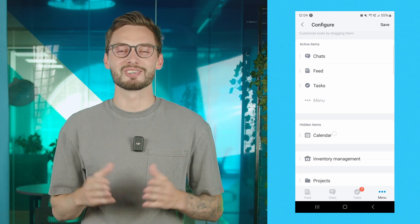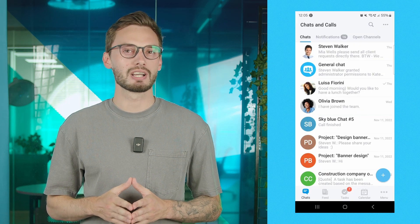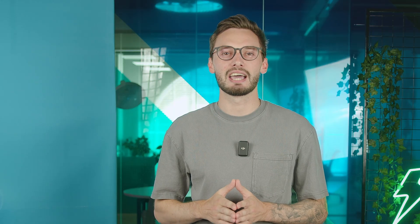Video calls are supported, allowing for high-definition conversations with colleagues or entire departments — it's like having a face-to-face meeting no matter where you are. And the best part? It's absolutely free with no time limits. You can also communicate with your clients through open social media channels, guaranteeing efficient and effective interactions that leave a lasting impression.